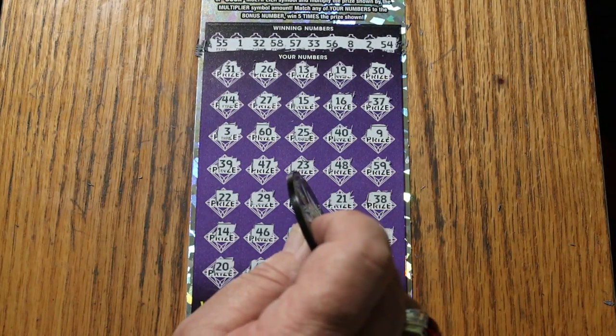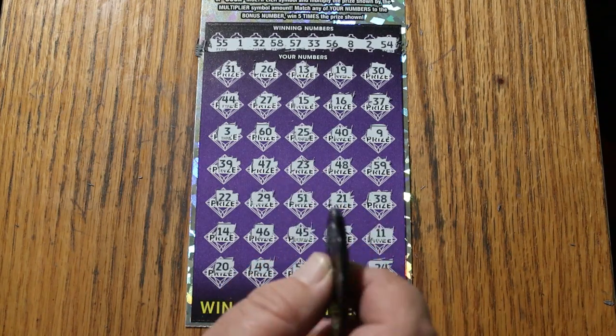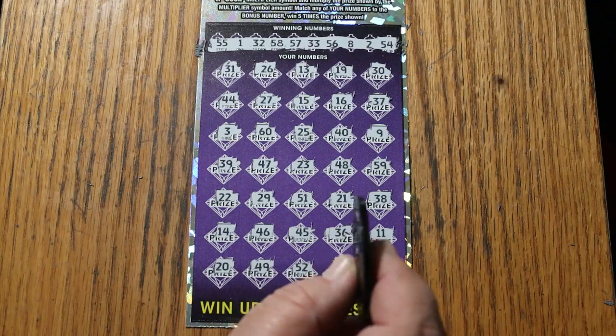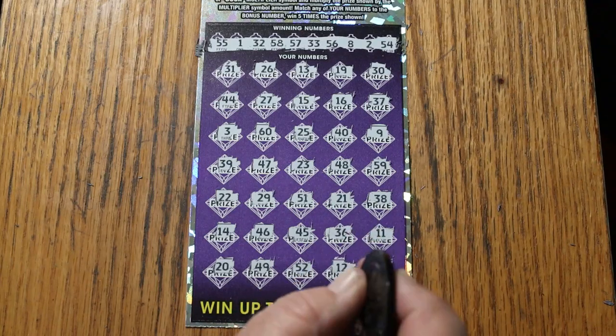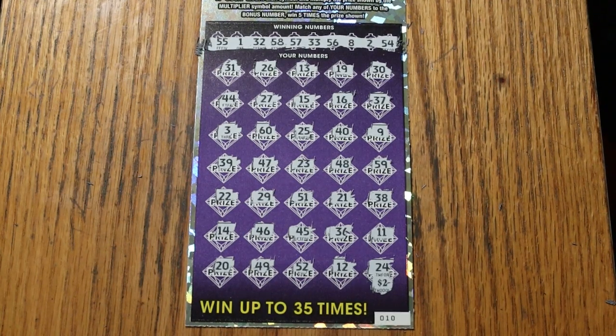The odds are one in two point five one - one of the three tickets hit. I can't really complain because we at least hit the average. So that's the way it goes - no outliers, the hunt continues. Anyway, I hope you're enjoying the sessions, and if you are, I appreciate the like, comment, subscribe. We do not give up here in AZ Scratcher land - we will keep hunting. Have a great day and a great night, and we will see you later. Bye!